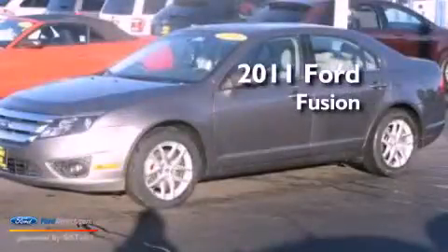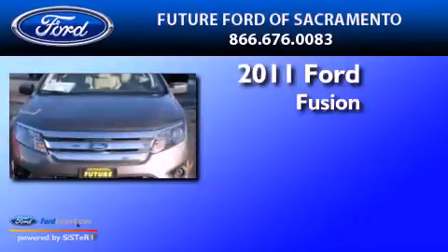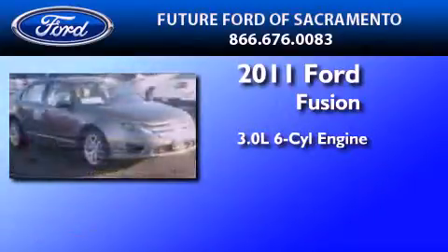This is a certified pre-owned 2011 Ford Fusion. It features a 3.0 liter 6-cylinder engine and an automatic transmission.